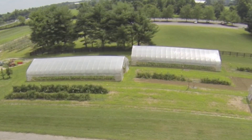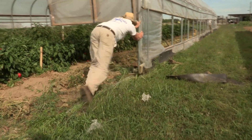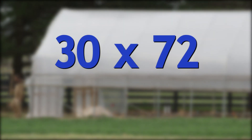Generally speaking, the tunnel on the far left and in the center move by simply dragging across the ground on skids. The tunnel on the right moves on casters that sit on round galvanized pipe rails. All of these are modified versions of the same 30-foot by 72-foot tunnel. Let's take a little closer look at each model.